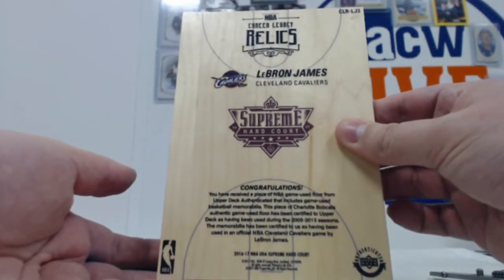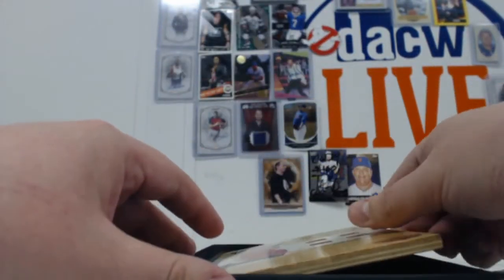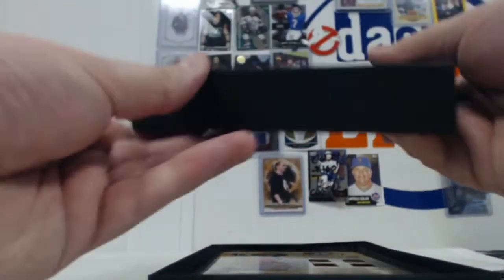LeBron no doubt did play on this court. Very nice. Very cool. Probably saved the best for last - can't go wrong with LeBron.